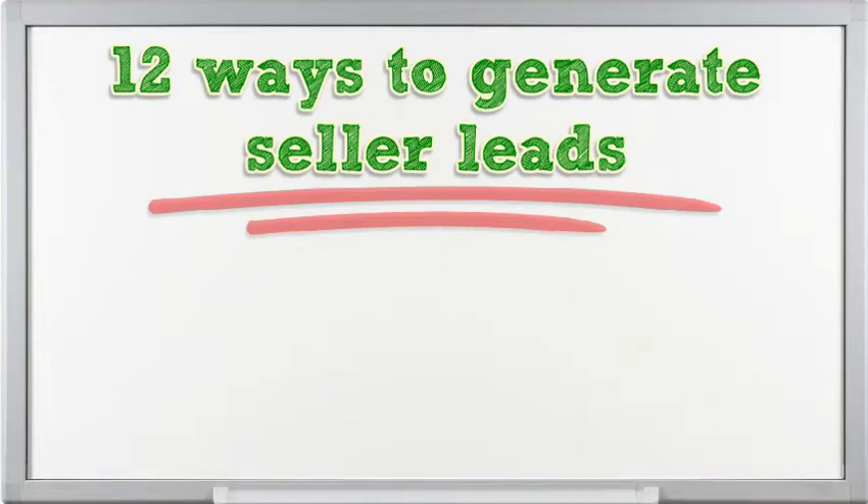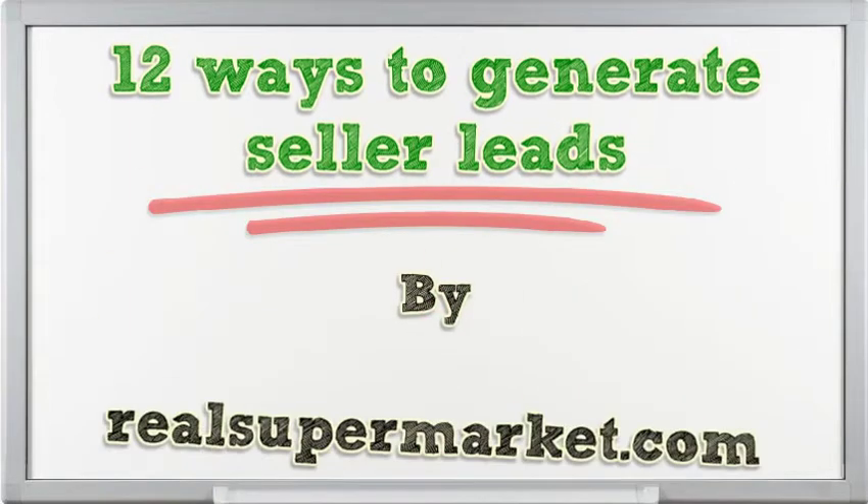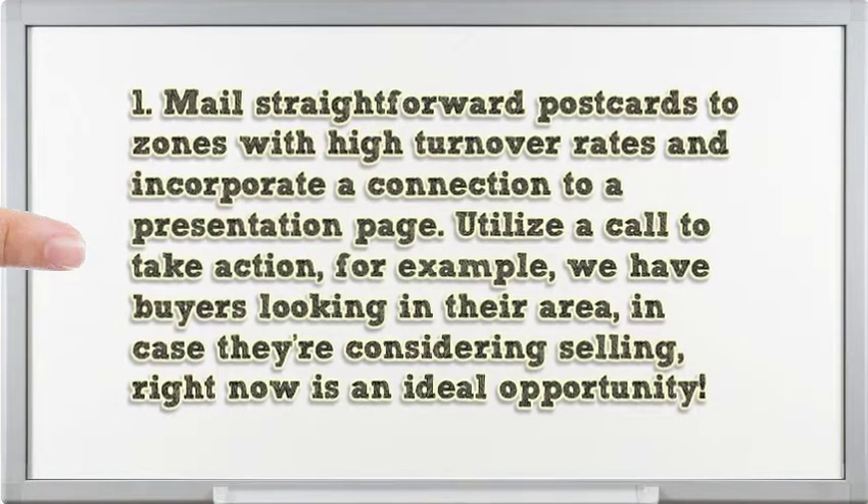12 Ways to Generate Seller Leads. Mail straightforward postcards to zones with high turnover rates and incorporate a connection to a presentation page. Utilize a call to action, for example, 'We have buyers looking in their area. In case they're considering selling, right now is an ideal opportunity.'